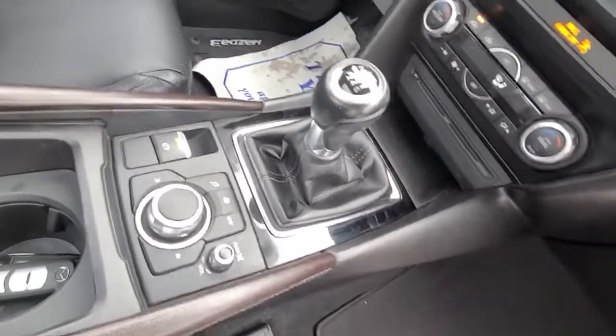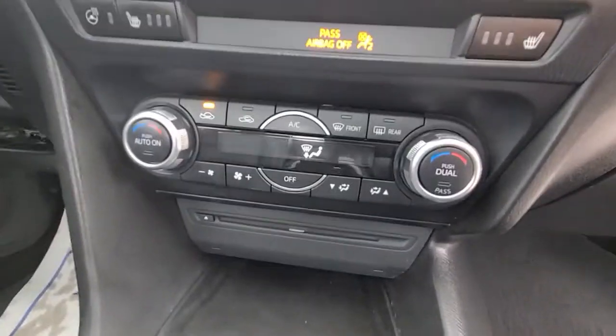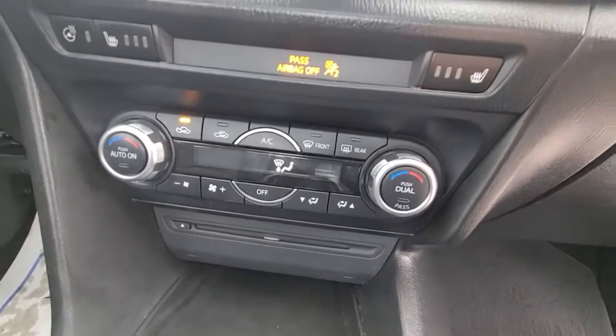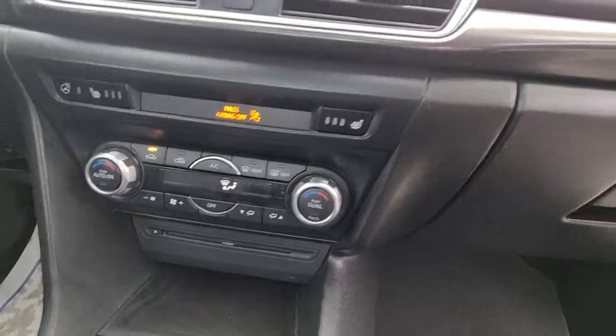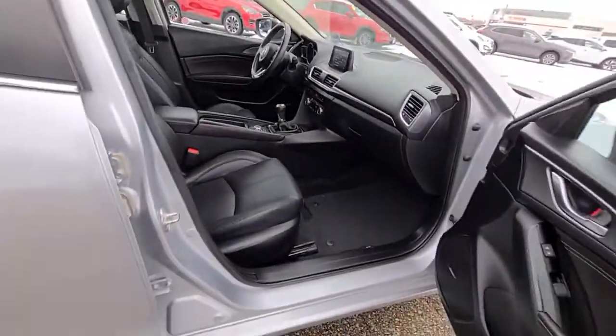Six-speed manual with the Mazda Connect system. You've got a CD player, dual-zone climate control — because it's the 2017 — heated seats, heated steering wheel, and backup camera. That's all in there.